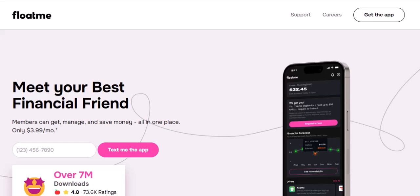But with convenience often comes questions. One of the biggest ones: how long does it actually take to get the money in your account? Let's dive into the nitty-gritty of Float Me's deposit times and explore some factors that can affect how fast you see that cash.